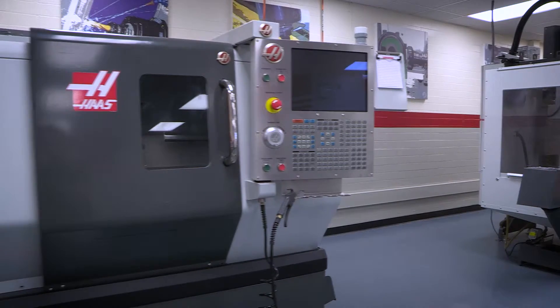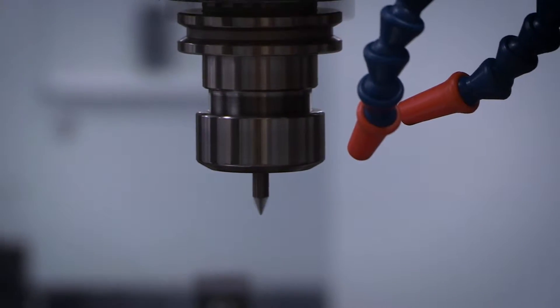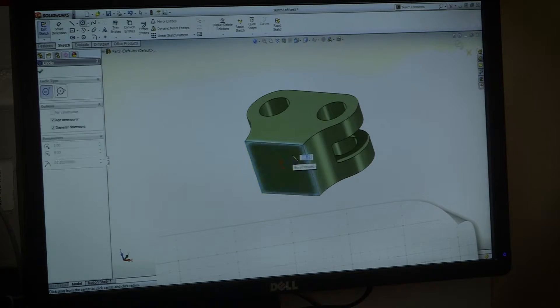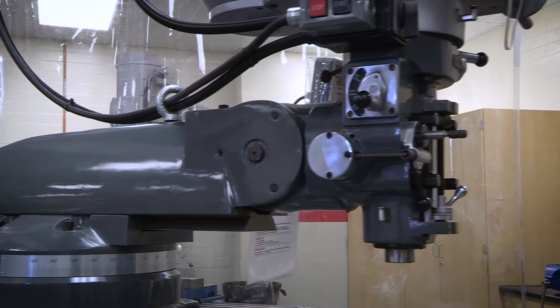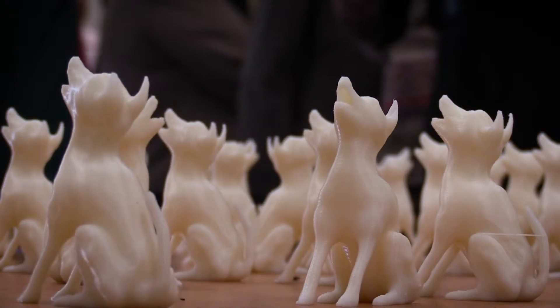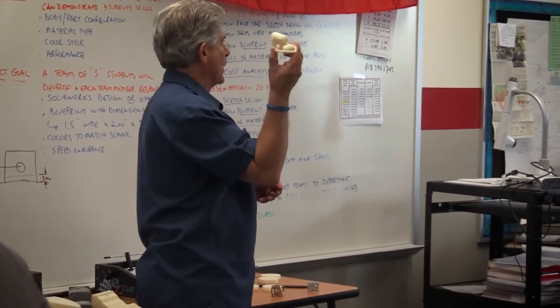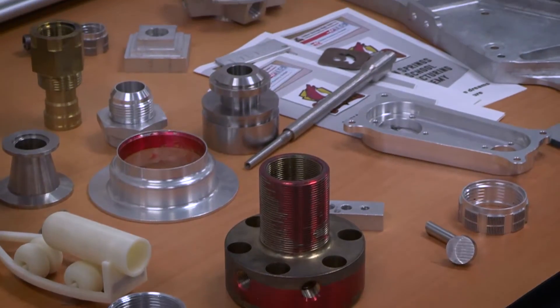Inside this academy we have SolidWorks CAD design, Mastercam machining programming software, the manual department with manual mills and lathes, drill presses, grinders, and 3D printers that students actually design in SolidWorks. They can also Mastercam that SolidWorks drawing into the CNC equipment.